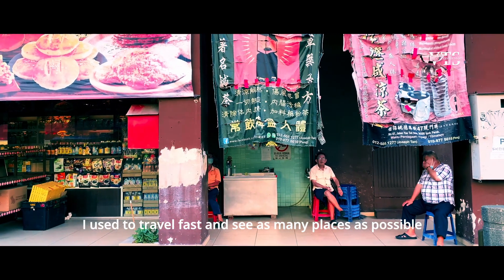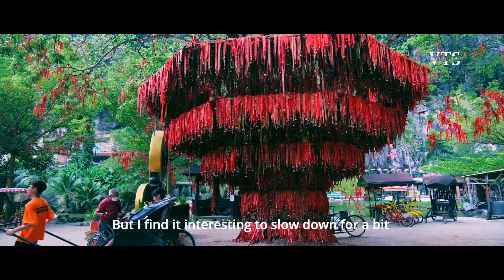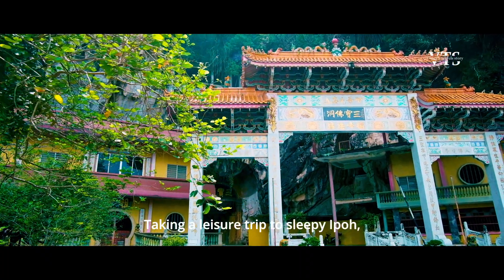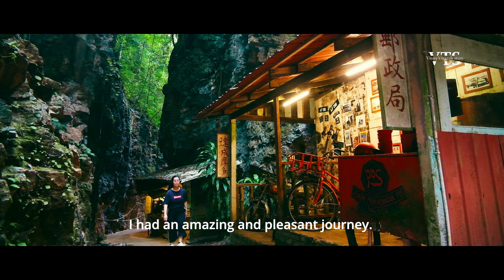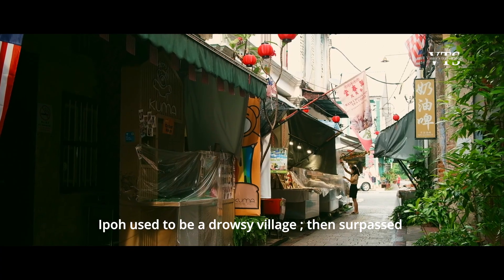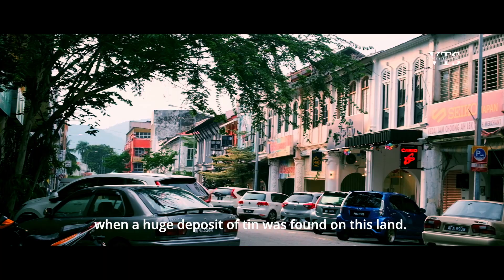I used to travel fast and see as many places as possible, but I find it interesting to slow down for a bit to observe, listen, and feel the serenity of a place. Taking a leisure trip to sleepy Ipoh, I had an amazing and pleasant journey. Ipoh used to be a drowsy village, then surpassed a rapid growth in the late 19th century when a huge deposit of tin was found on this land.